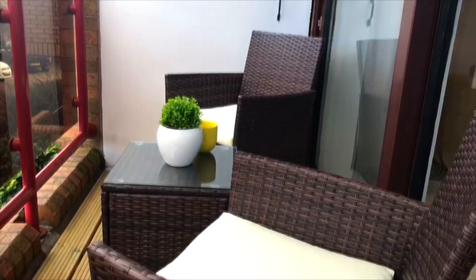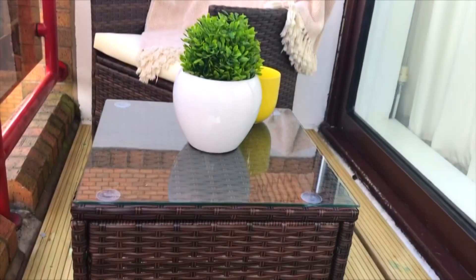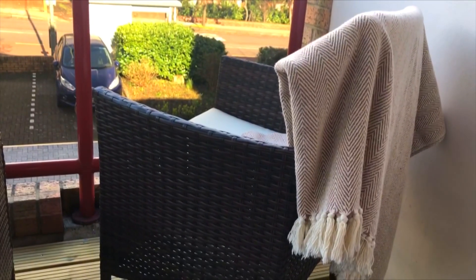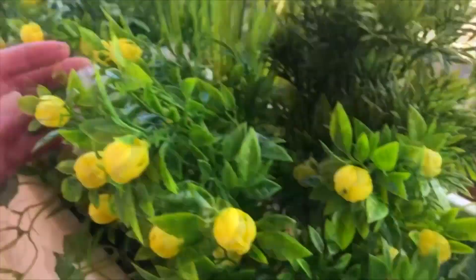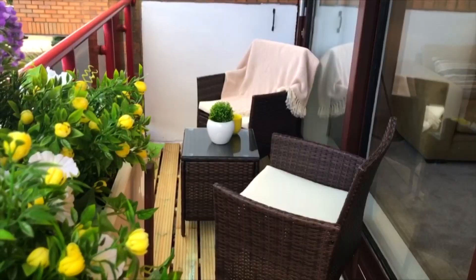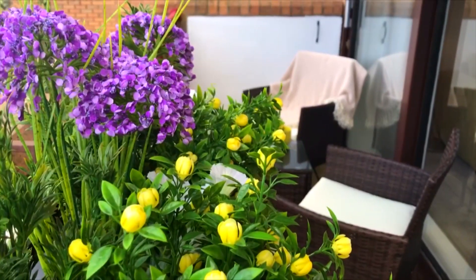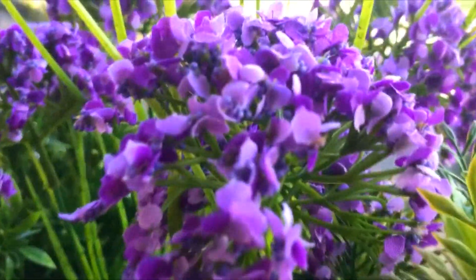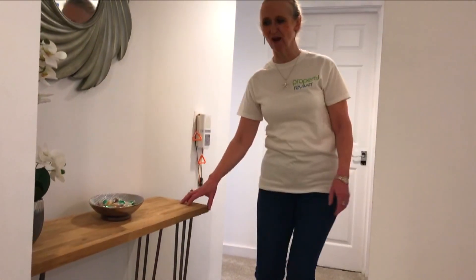We're very pleased with this decking — we've had it laid and it looks absolutely fabulous. The furniture on top of it is amazing and it's the best place to sit out on a lovely sunny day. We've got a beautiful window box here which is faux but it really does look very realistic and it brightens up the balcony no end.